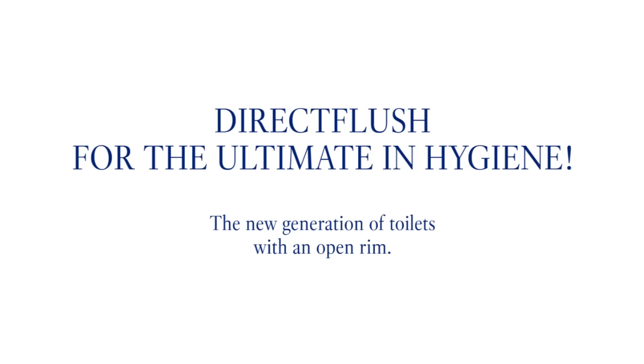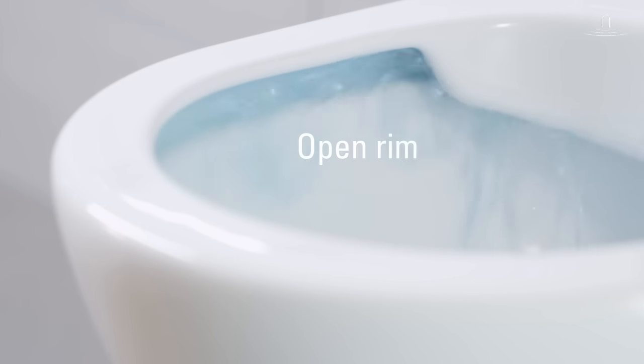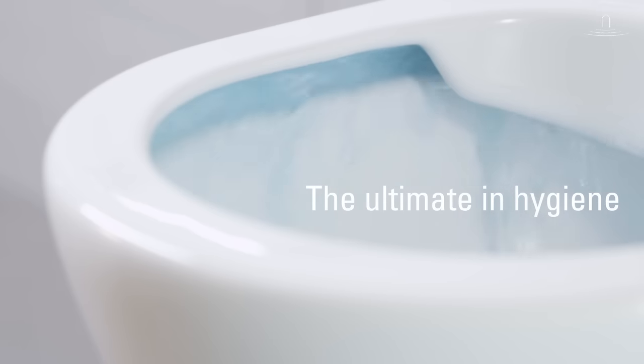Innovation is synonymous with Villeroy & Boch. Discover the new generation of Villeroy & Boch toilets with an open rim. Direct flush for the ultimate in hygiene.